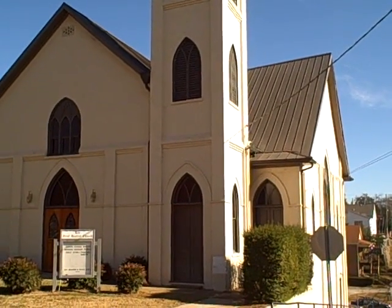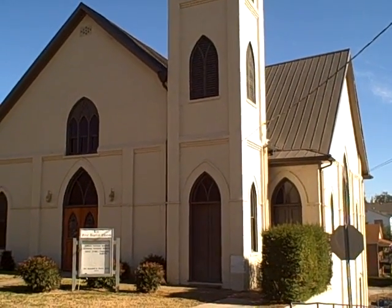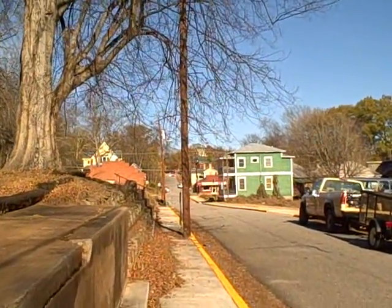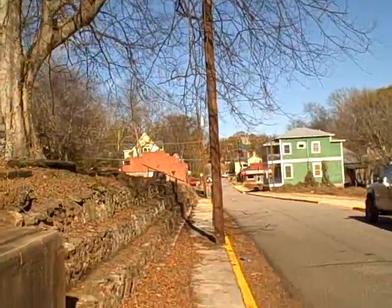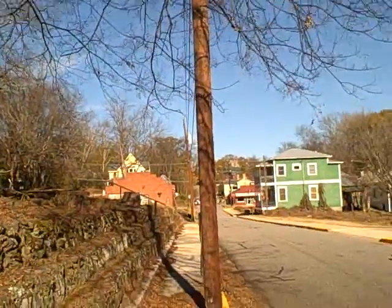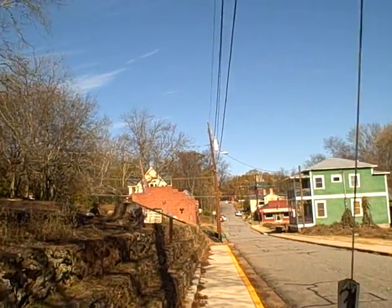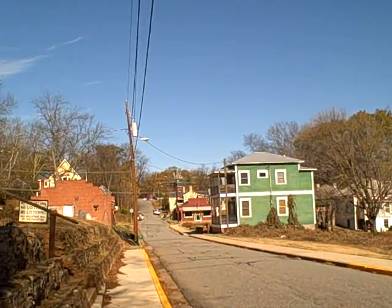The Reece Street Historic District is a small residential neighborhood located three west of downtown Athens. It is Athens' most recent historic district designation. The architecture in the neighborhood consists of 19th and 20th century modest framed houses, as well as one historic church, one historic school, and several historic commercial buildings.